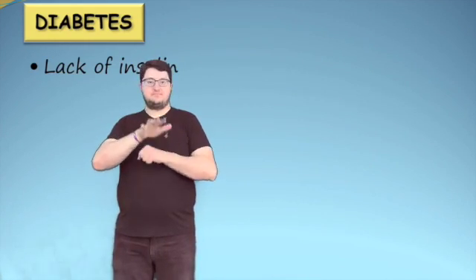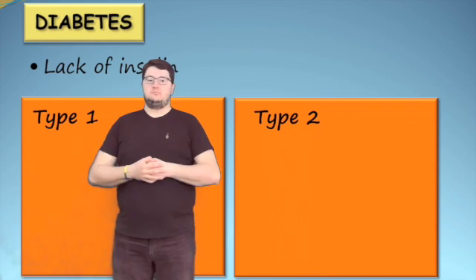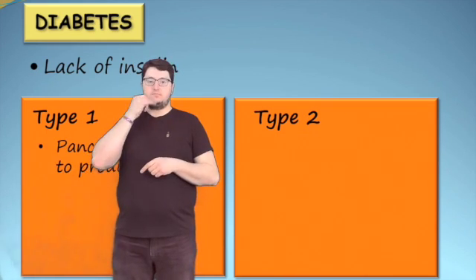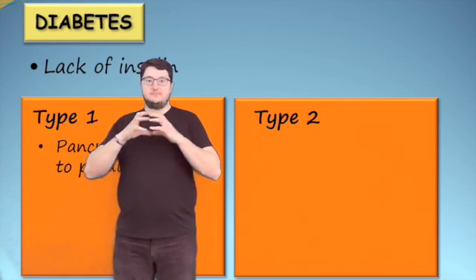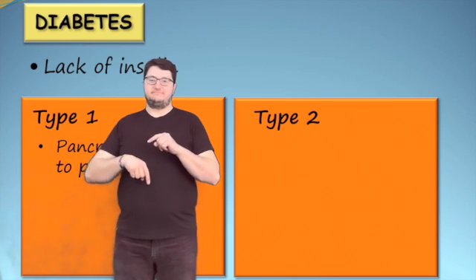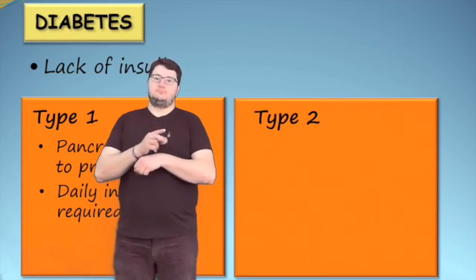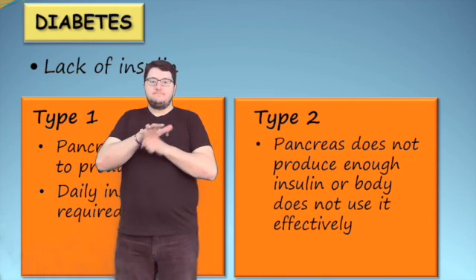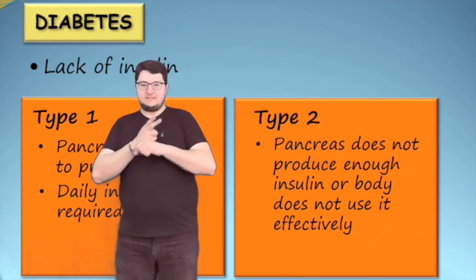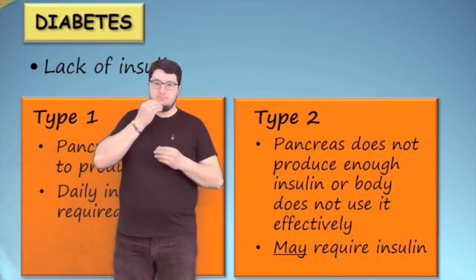Diabetes is a disease resulting from a lack of insulin. There are two types of diabetes: type 1 and type 2. Type 1 diabetes occurs when the pancreas is unable to produce insulin. Therefore, glucose cannot enter the cells and be used for energy. Daily insulin injections are required to enable the body's cells to use glucose. Type 2 diabetes occurs when the pancreas does not produce enough insulin or when the body does not effectively use it. A person with type 2 diabetes may require insulin, but it may be managed with balancing food and exercise.